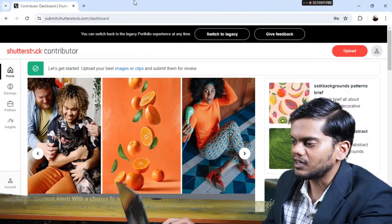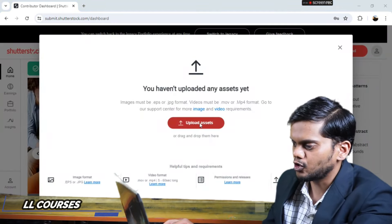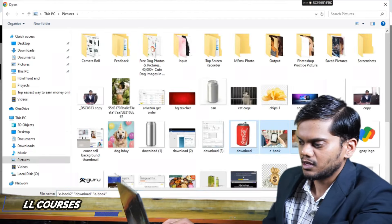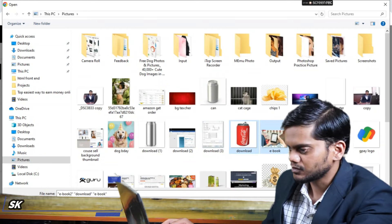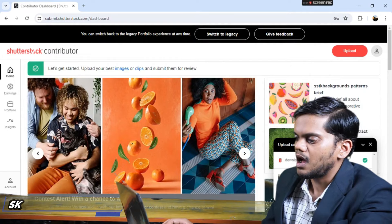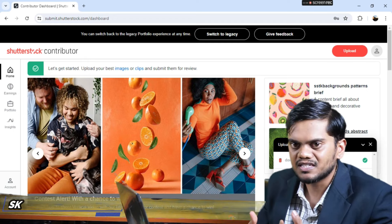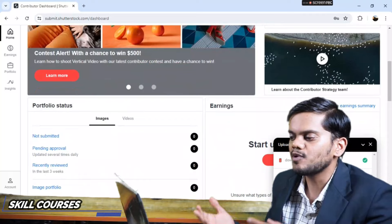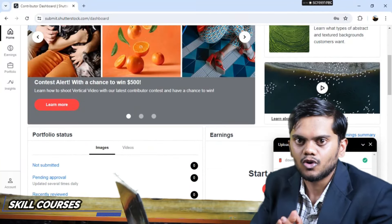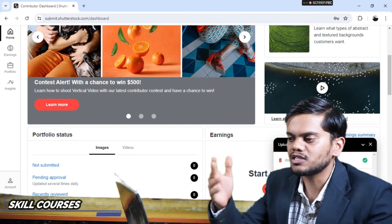After login, the contributor dashboard opens. You can upload your photos using the Upload option — click Upload, select the image files and upload them. After uploading, when people download your images, you earn a certain commission.